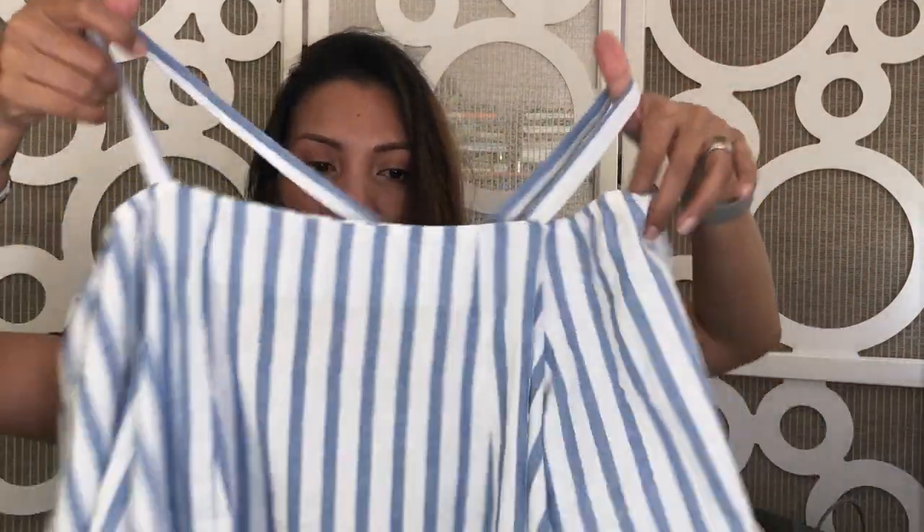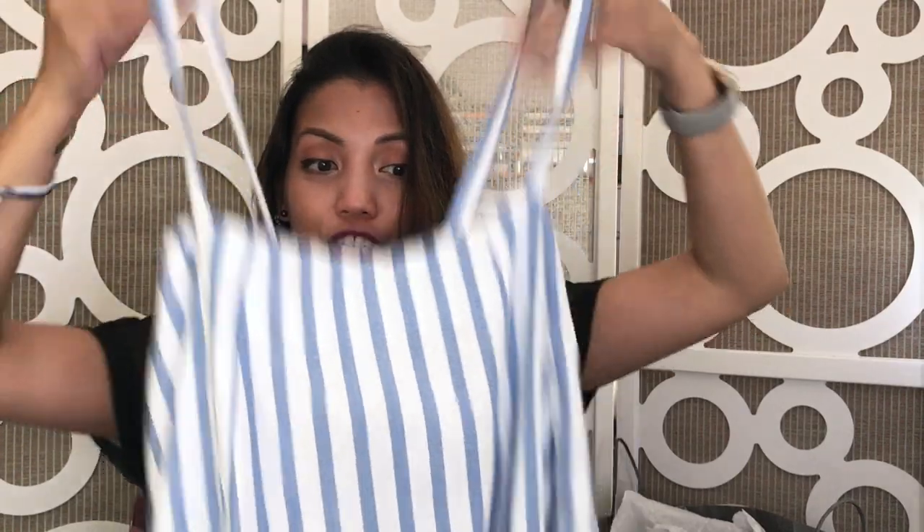The next item from Tobi.com is this off-the-shoulder blue and white stripe top with straps. So it's not just off the shoulder, which I kind of don't like — just like this, I feel like it might just fall off of me one day when I'm wearing it. I want to have security, so I always go for the ones with the straps.